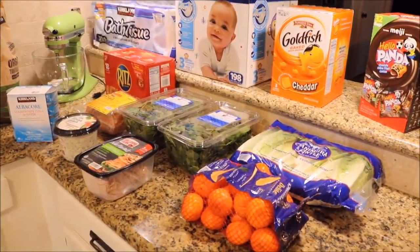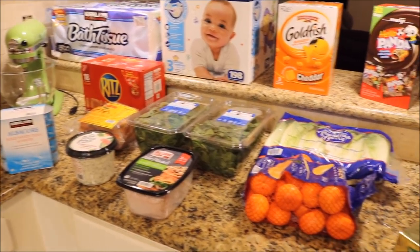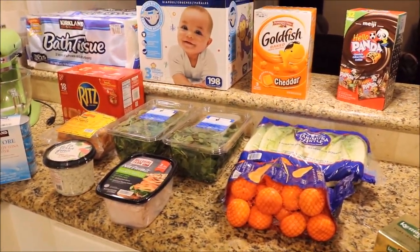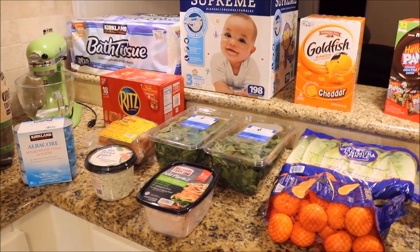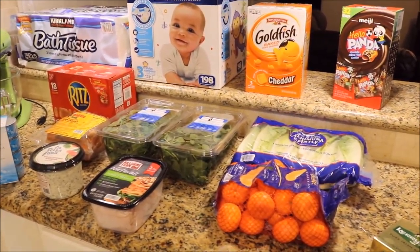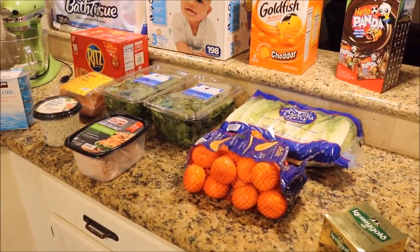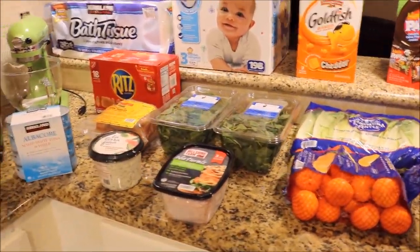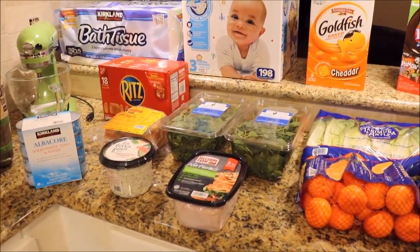Hey guys, welcome back to my channel. So I have a Costco haul to share with you. I didn't get a ton of stuff today — I only needed a few things. It was the first time I took the twins with me solo and they sat in the little cart and they did awesome. Plus I feel like they helped me save money because I was anticipating a meltdown at any moment, so I went real quick through the store and got exactly what I needed and just left.